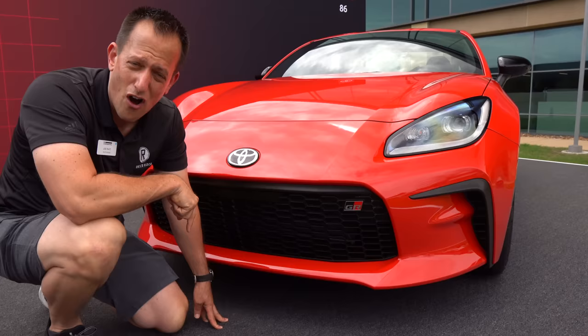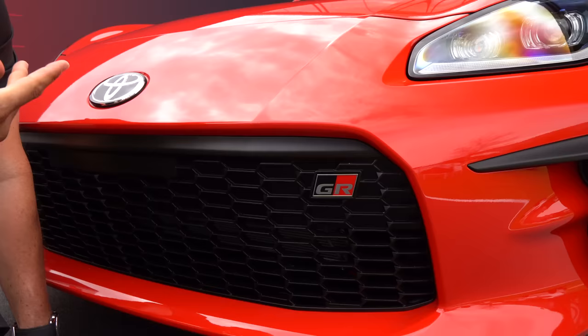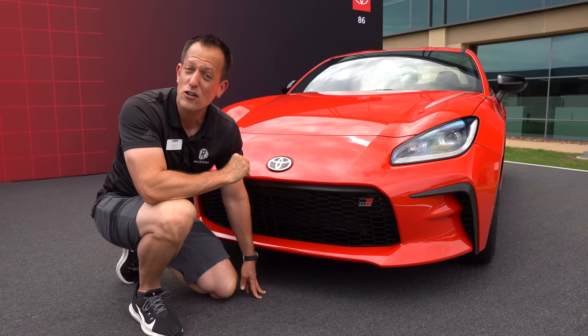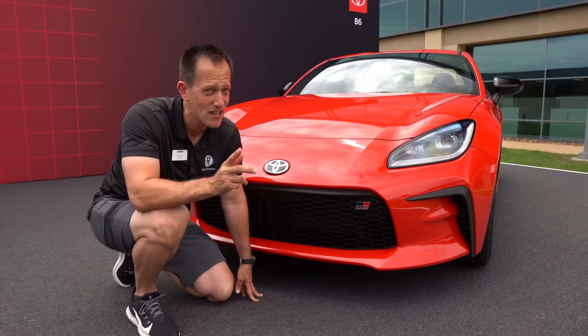This is the first time you're seeing those two letters — GR — on the 86. It stands for Gazoo Racing, Toyota's motorsports arm that brought us victories at the coveted 24 Hours of Le Mans, World Rally Championships, and now it is on this vehicle. They're saying that those designers and engineers have put that little something extra special — if you had an FR-S or a previous generation Toyota 86, you're going to notice a difference.